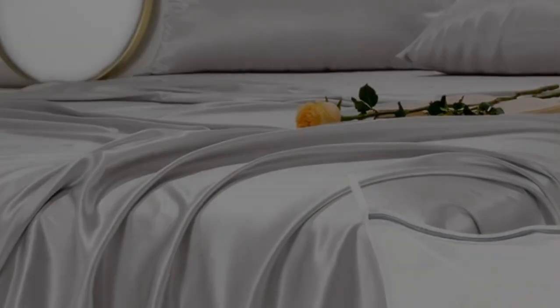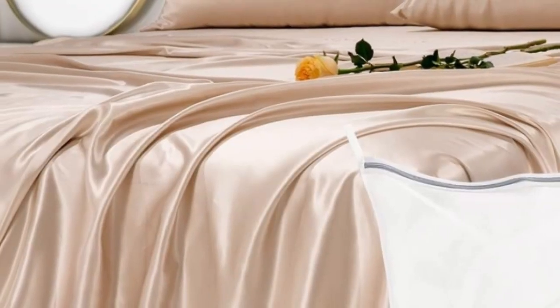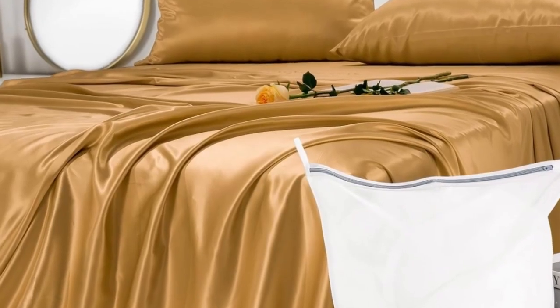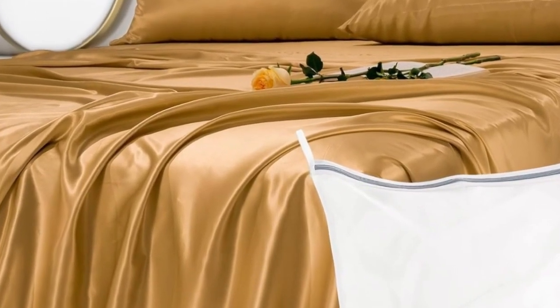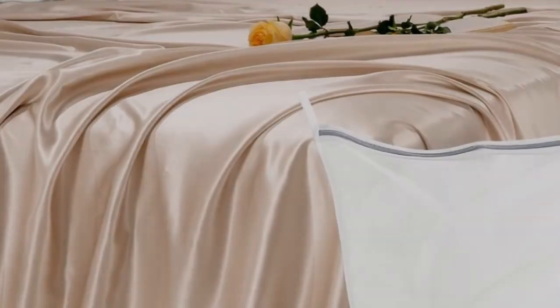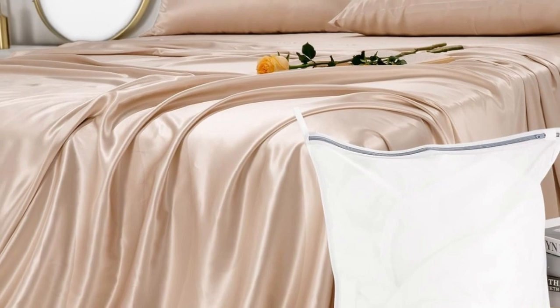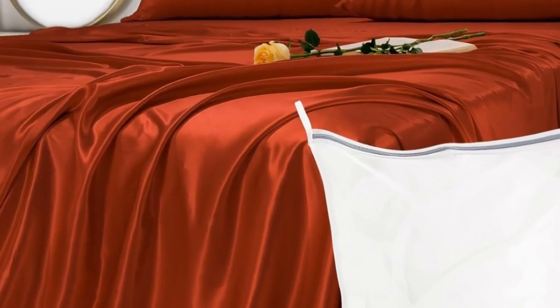Genuine silk sheets are expensive, but they feel luxuriously smooth and have natural temperature-regulating properties. These sheets earned perfect softness ratings from at-home sleep testers and still cost less than other 100% silk sets we've tested. And if you don't want to commit to the whole set, you can buy individual pieces from the brand.